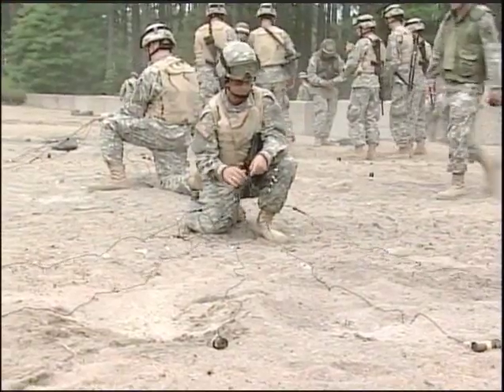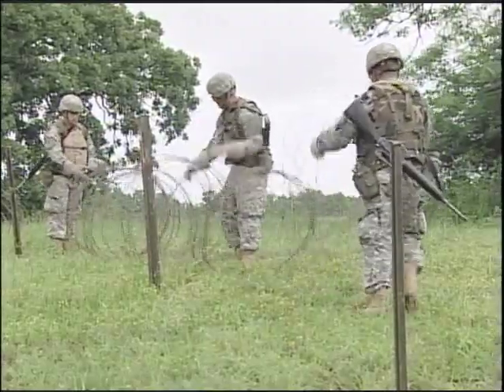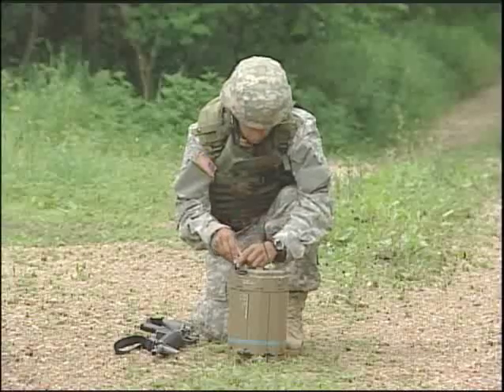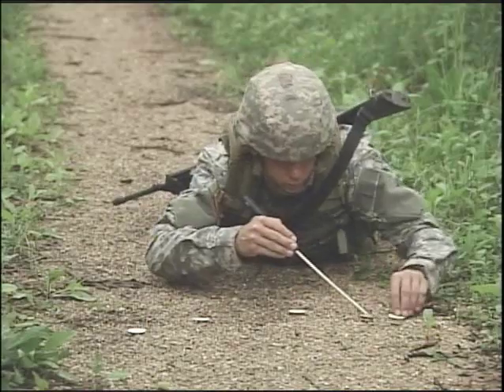In addition to bridges, you'll also receive combat engineer training where you'll train to construct barbed wire obstacles, arm and disarm mines, protect both you and your equipment, and clear routes.